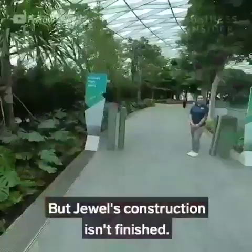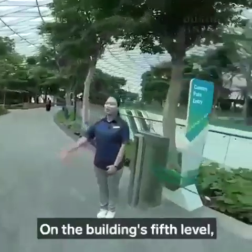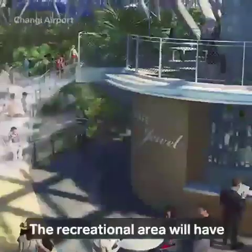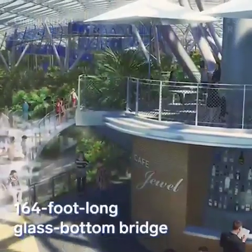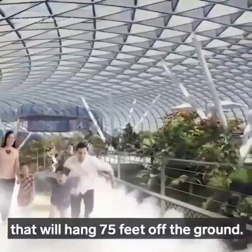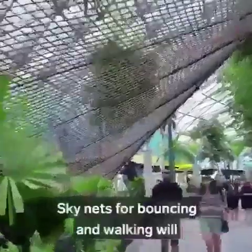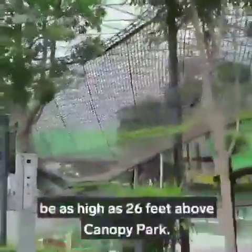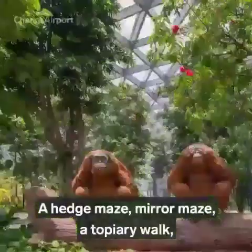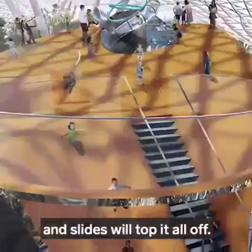The airport expects to see 50 to 60 million visitors to Jewel this year. But Jewel's construction isn't finished. On the building's fifth level, Canopy Park is set to open in June 2019. The recreational area will have a 164-foot-long glass-bottom bridge that'll hang 75 feet off the ground. Skynets for bouncing and walking will be as high as 26 feet above Canopy Park. A hedge maze, mirror maze, a topiary walk, and slides will top it all off.